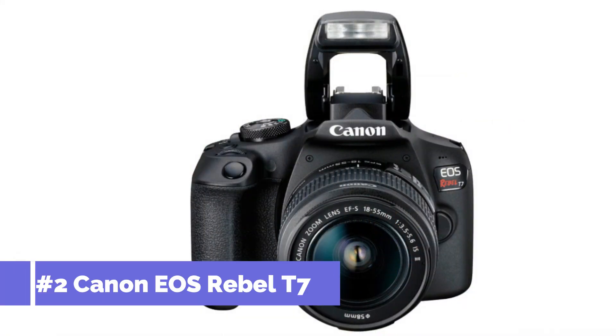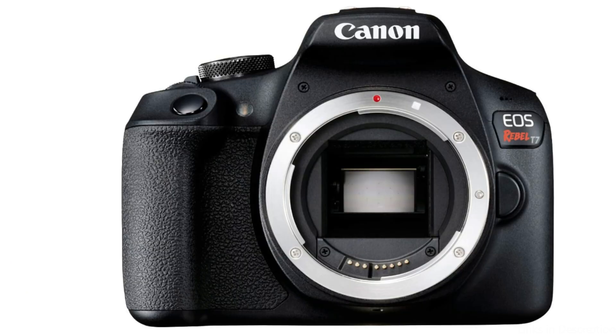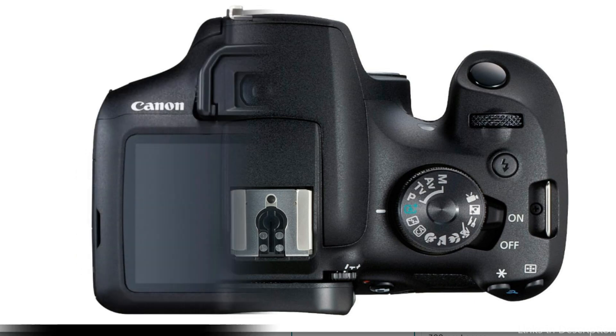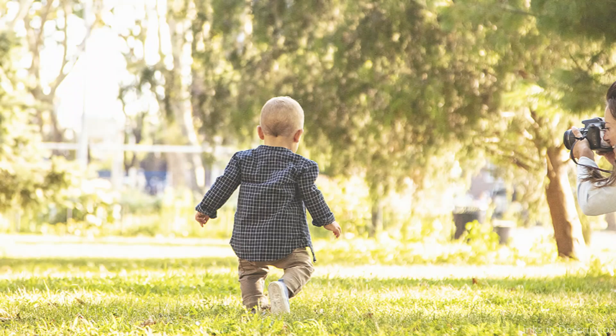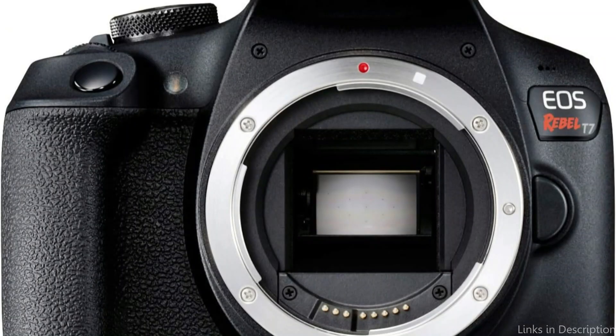Number two: the Canon EOS Rebel T7 DSLR. With the Canon EOS Rebel T7, DSLR video shooting becomes more affordable for those who want to try it without spending a lot on a high-end camera. With its 24.1-megapixel APS-C CMOS sensor and DIGIC 4 Plus image processing engine, this camera exceeds expectations in terms of video quality, especially considering its low cost. Even though it lacks the 4K video capabilities of more sophisticated models such as the EOS 90D or the EOS 5D Mark IV, it can still record full HD 1080p at up to 30 frames per second with ease.